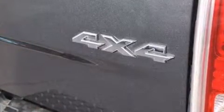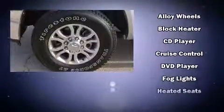Passenger security is always assured, thanks to various safety features such as dual front impact airbags with occupant sensing airbag, head curtain airbags, ignition disabling, and an emergency communication system.